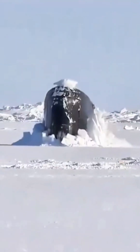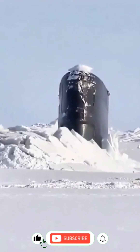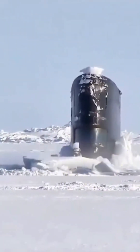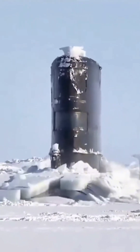Imagine a silent giant gliding through the freezing, dark waters beneath the Arctic ice. Then, in one breathtaking moment, it surfaces, breaking through ice that's meters thick. What makes this possible? And why are submarines even there? Let's uncover the secrets.